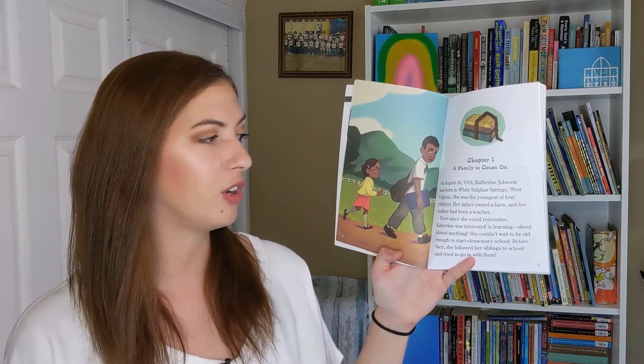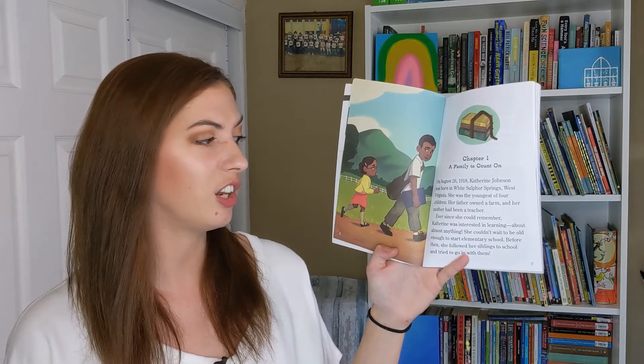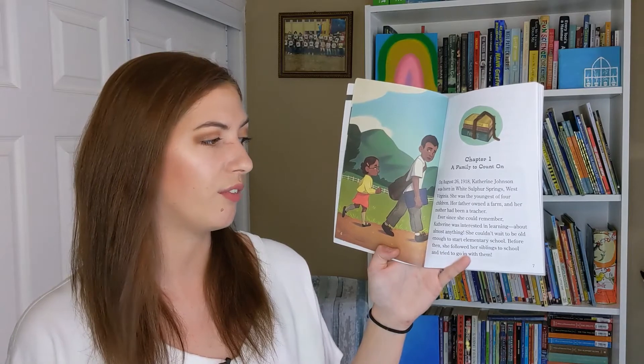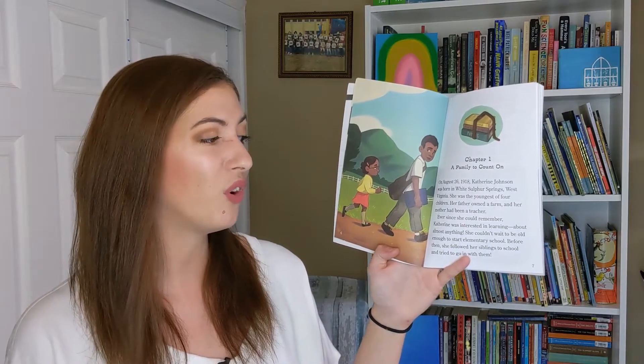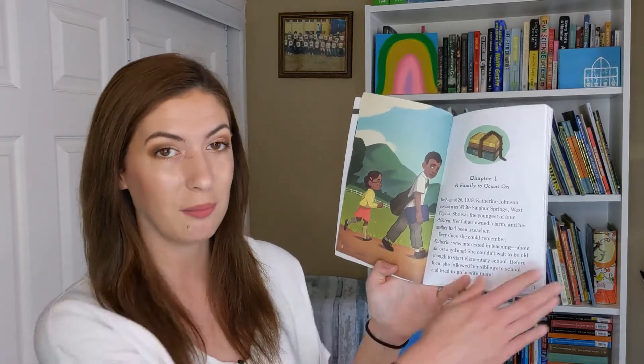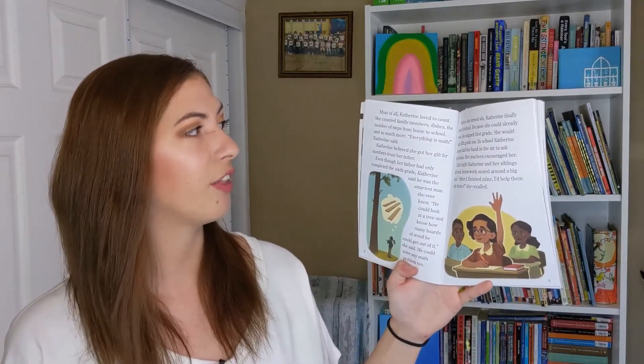Her father owned a farm and her mother had been a teacher. Ever since she could remember, Katherine was interested in learning about almost anything. She couldn't wait to be old enough to start elementary school. Before then, she followed her siblings to school and tried to go in with them. Most of all, Katherine loved math.